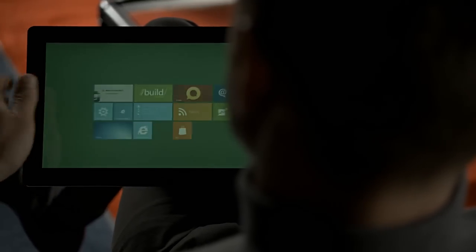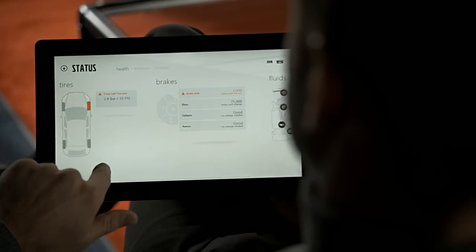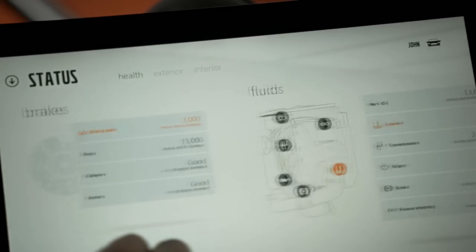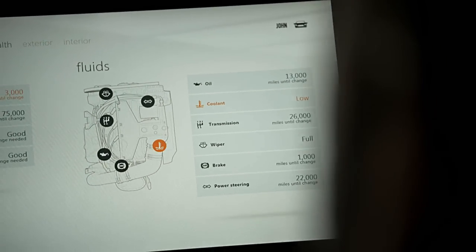With the cloud-based portal jointly developed by Delphi and Microsoft, you have access to your vehicle no matter where you are. You can check on your vehicle's state of health — is your tire pressure low? Do you need gas? Is it time for an oil change?